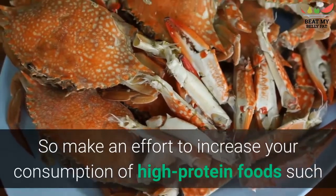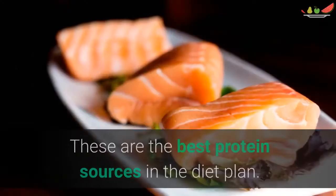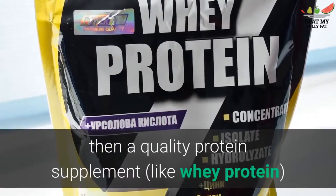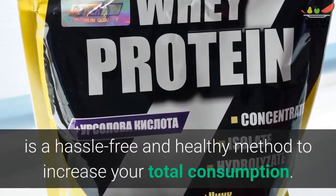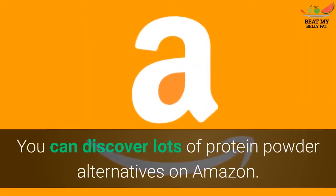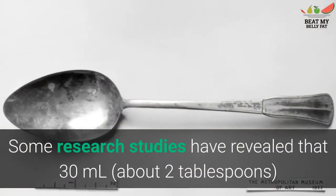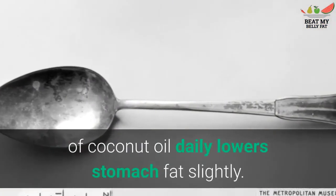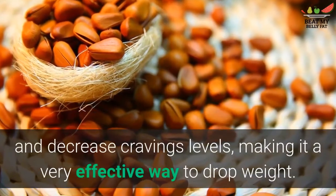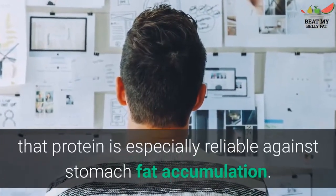Make an effort to increase your consumption of high-protein foods such as whole eggs, fish, seafood, beans, nuts, meat, and dairy products — these are the best protein sources in the diet. If you struggle with getting sufficient protein, a quality protein supplement like whey protein is a convenient and healthy way to increase your total intake. If you're vegan or vegetarian, there are also many protein powder alternatives available. As a bonus tip, consider cooking your foods in coconut oil, as some studies have shown that 30 milliliters of coconut oil daily reduces stomach fat slightly. Eating lots of protein can boost your metabolism and decrease craving levels, making it a very effective way to lose weight, and several studies suggest it is especially effective against stomach fat accumulation.